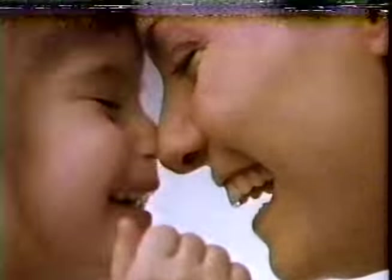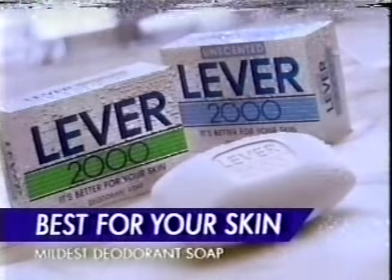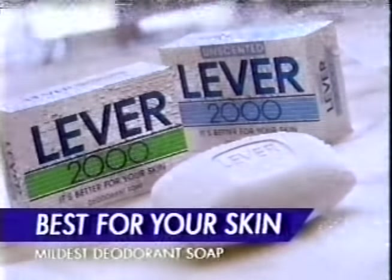Would you use a deodorant soap on parts like these? You would if it's Lever 2000, because Lever 2000's got the most effective skin care ingredients you can get in a deodorant soap. Lever 2000 — it's best for your skin and all your 2000 parts.